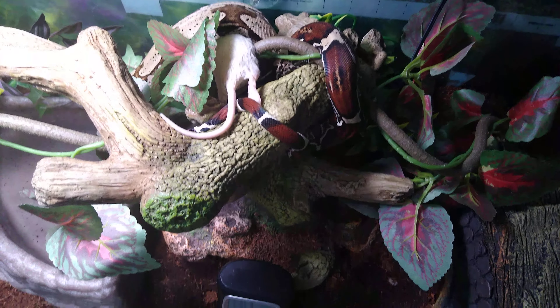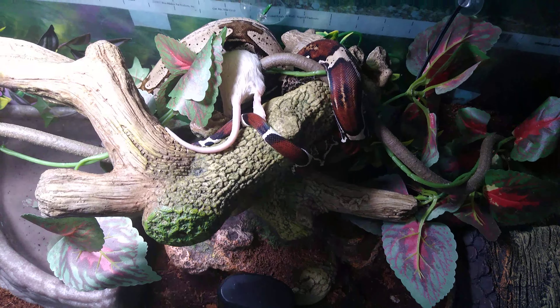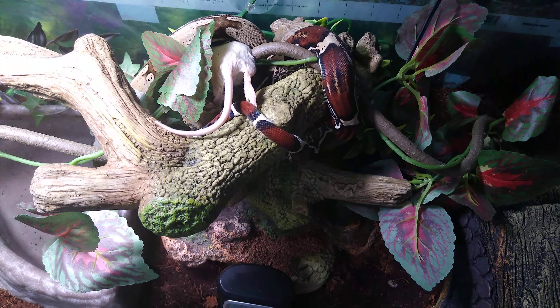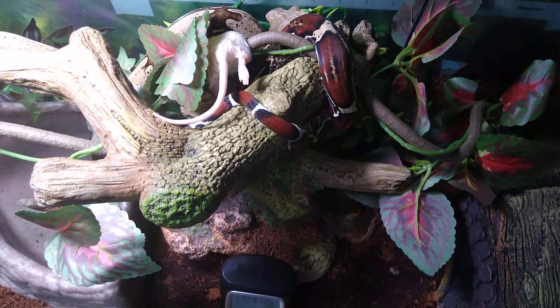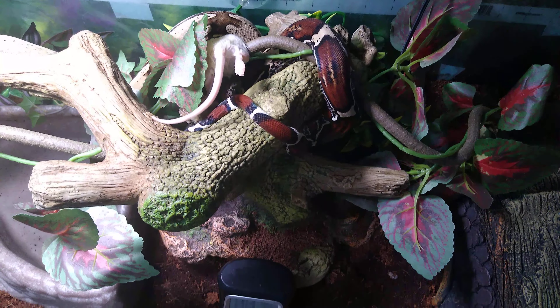She's on small rats right now every 14 days, and starting towards the end of next month, she's going to be boosted up to a small rat every probably 10 to 11 days, and then come wintertime, she's going to be completely taken off of food for eight weeks.